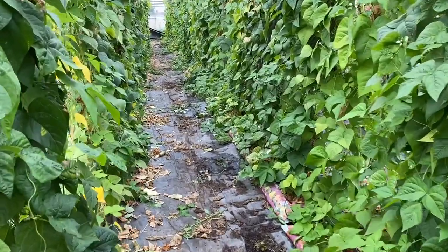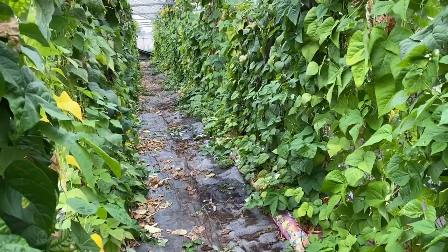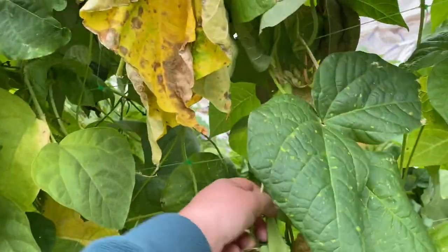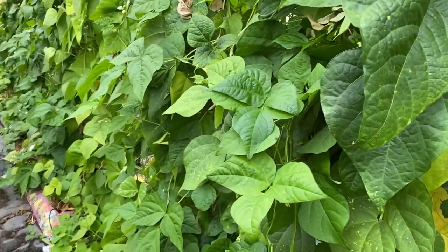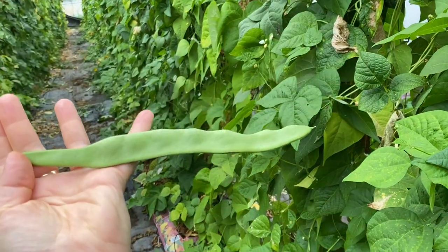We have rana beans, which are the flat beans. We don't love the rana beans because they're very hard to pollinate, but the flat beans pollinate themselves. When I say flat beans, it's something like this — that's a flat bean.